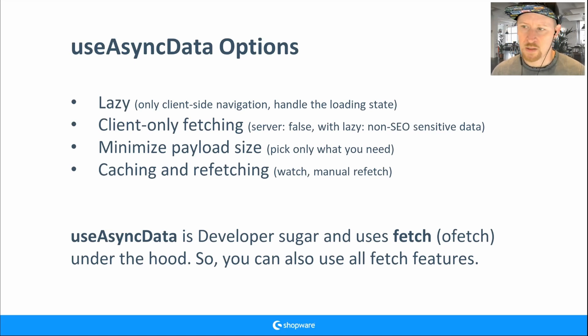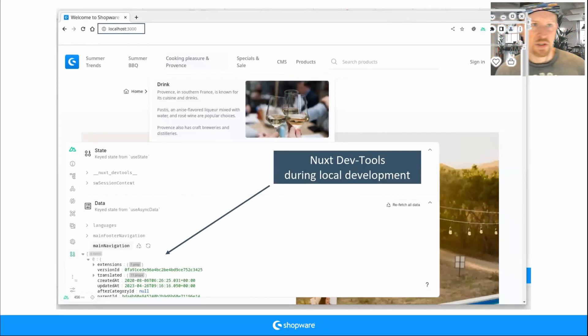useAsyncData is developer sugar — like I said at the beginning, we have great developer experience. The Nuxt team really thinks about how to make functions easy to use. Regarding the Nuxt dev tools: in a local development environment you'll have Nuxt dev tools — there's a small icon you can open with many tabs.